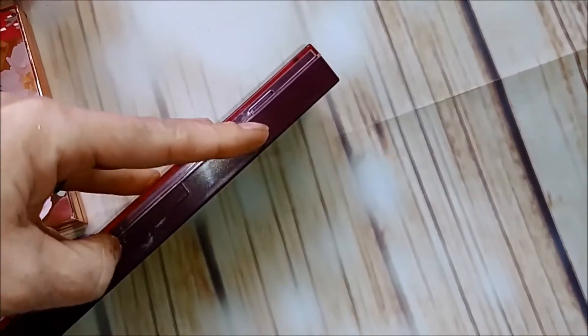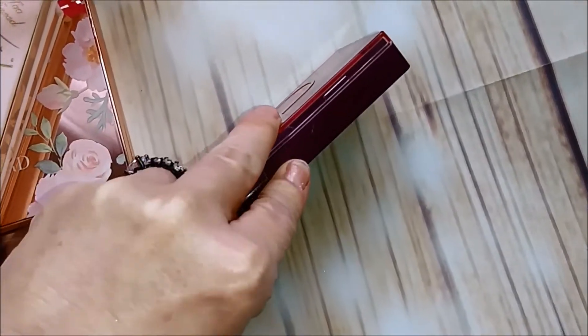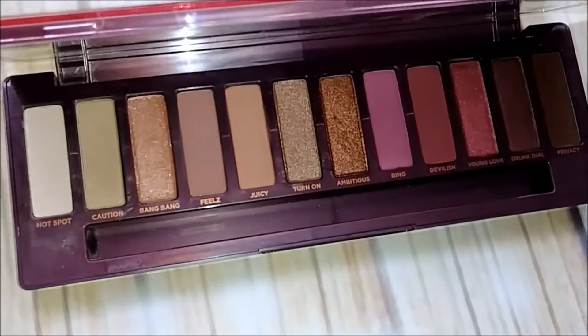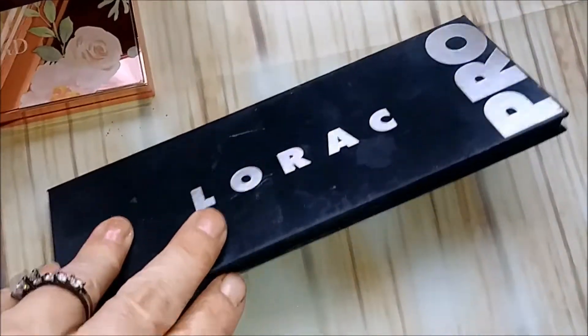Next on the chopping block: Naked Cherry. I got this for Christmas. Here's the inside — I really like this palette, so I'm keeping that one for sure.